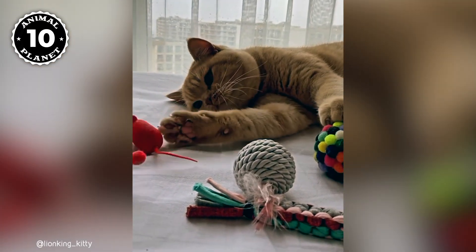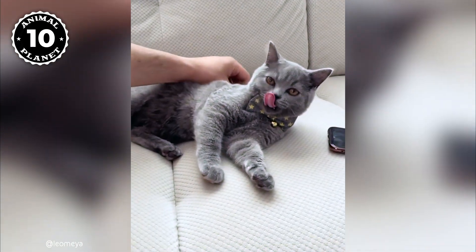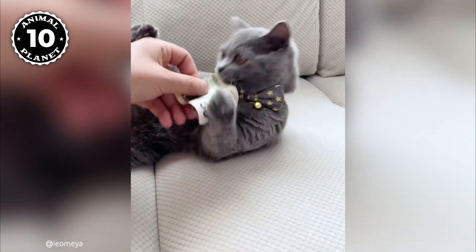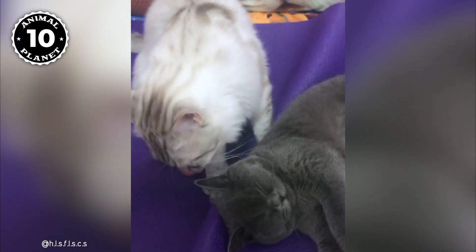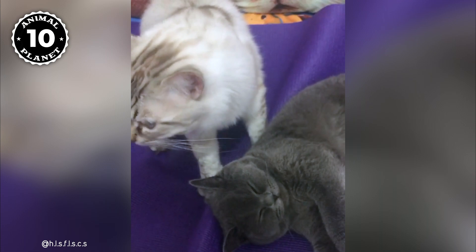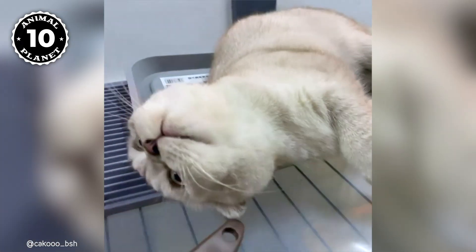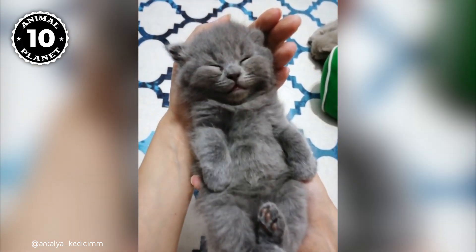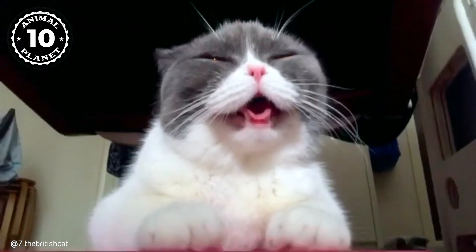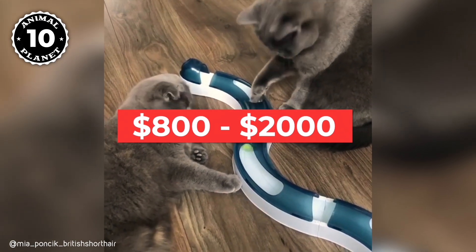They are very intelligent, loving, and loyal, but not over-friendly to strangers. They are also a perfect apartment companion, as they adapt to apartment life easily if they get enough attention from their owners, and they are also good with children and other pets. The colors, patterns, and coat of the British Shorthair are what gives them their price tag, which could vary from breeder to breeder and country to country. Their life expectancy can be 15 to 20 years, and their price can range from $800 to $2,000.